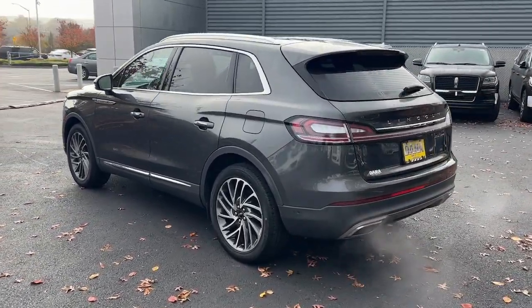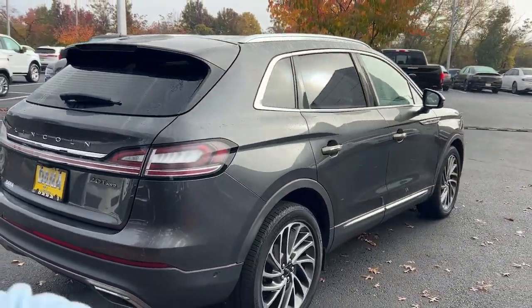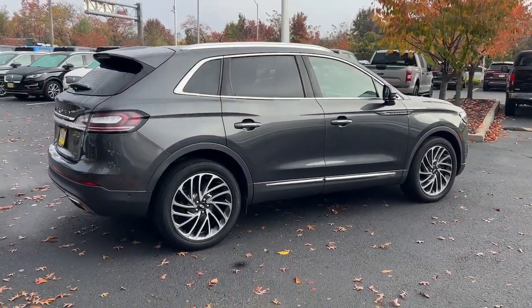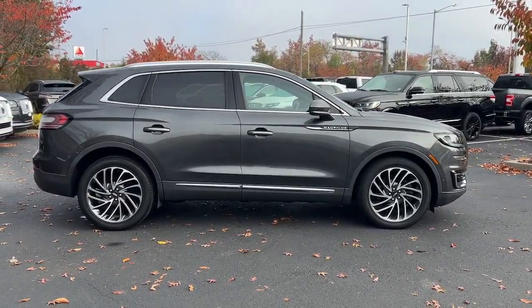Panoramic roof, navigation system, keyless entry, fog lamps, wood grain interior trim, power passenger seat, adaptive cruise control, heated rear seat, power lift gate, satellite radio.